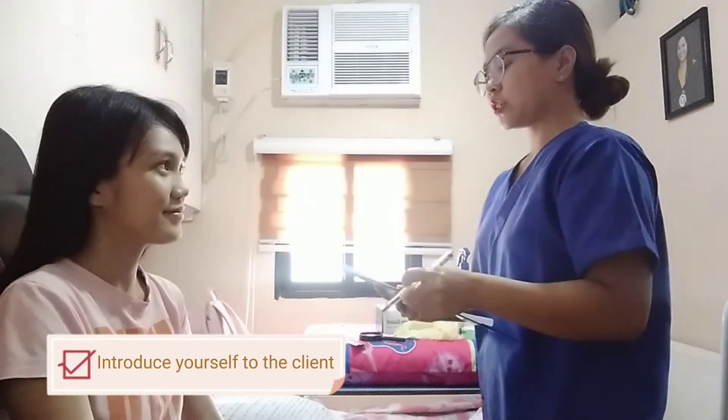Hi, Ma'am. I'm Regen, your student nurse for today. First, I will verify your personal information. Okay, what's your name? My name is Darlene Donas. Okay, great.